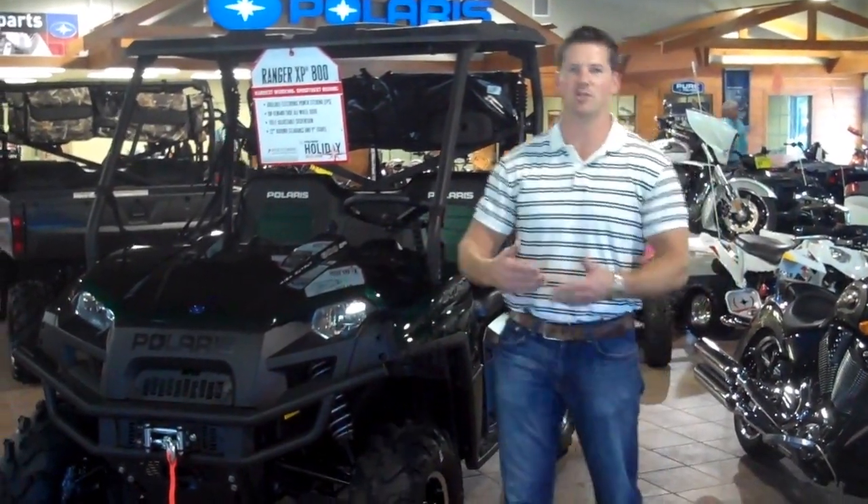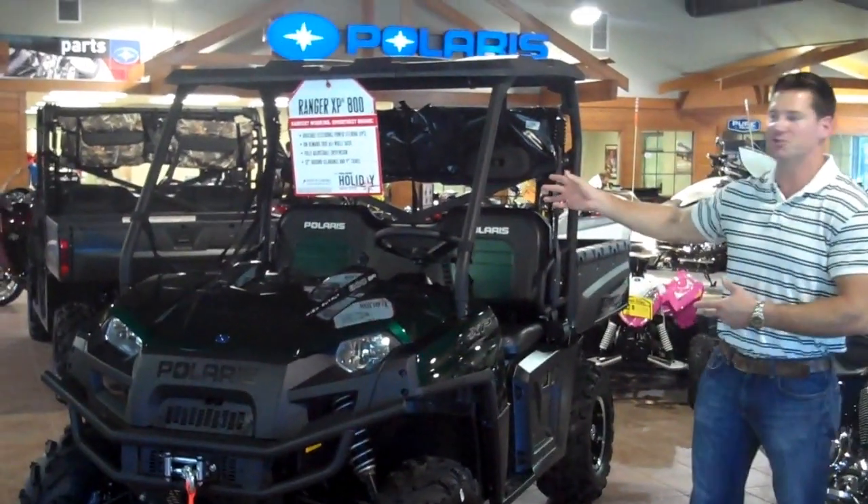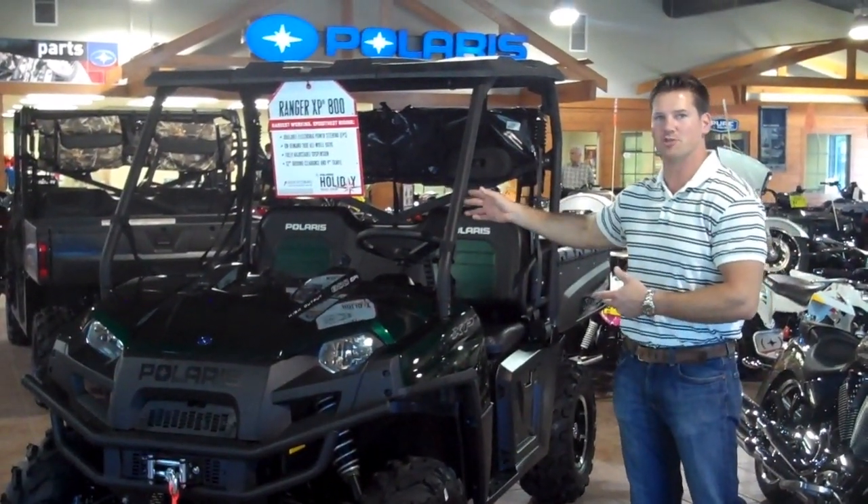Hey, this is Rick with Polaris of Gainesville, and we're going to continue with our off-road edition by showing you our 2011 Polaris Ranger 800 EFI Extreme Performance Machine.